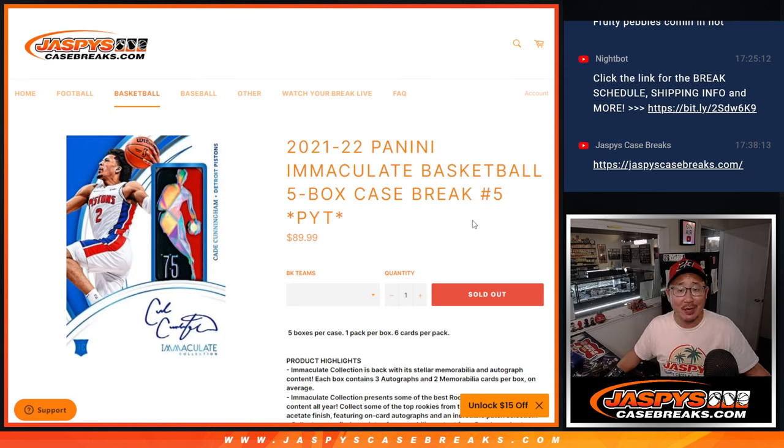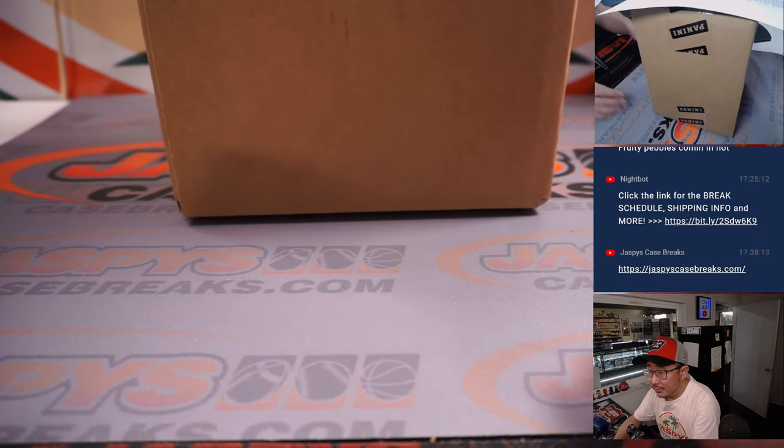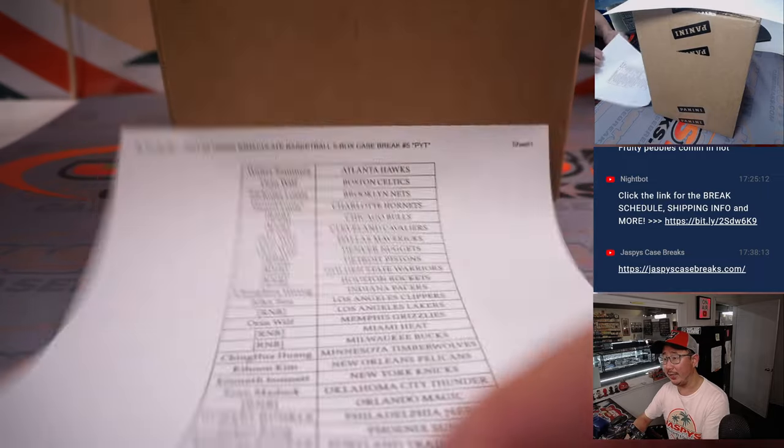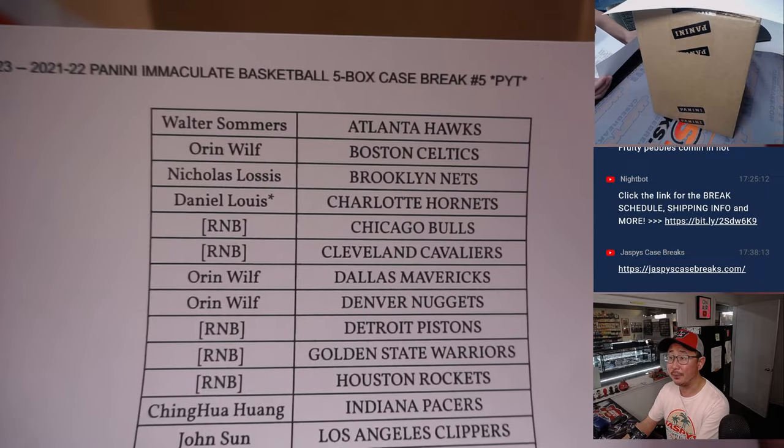Hi everyone, Joe for jazbeescasebreaks.com. Happy Wednesday. I'm coming at you with a really nice one here — 21-22 Panini Immaculate Basketball, 5-box full case, pick your team number 5. A lot of awesome stuff here. Very big thanks to everybody for getting in on it. Thanks to the people who bought their team straight up — a lot of people did.